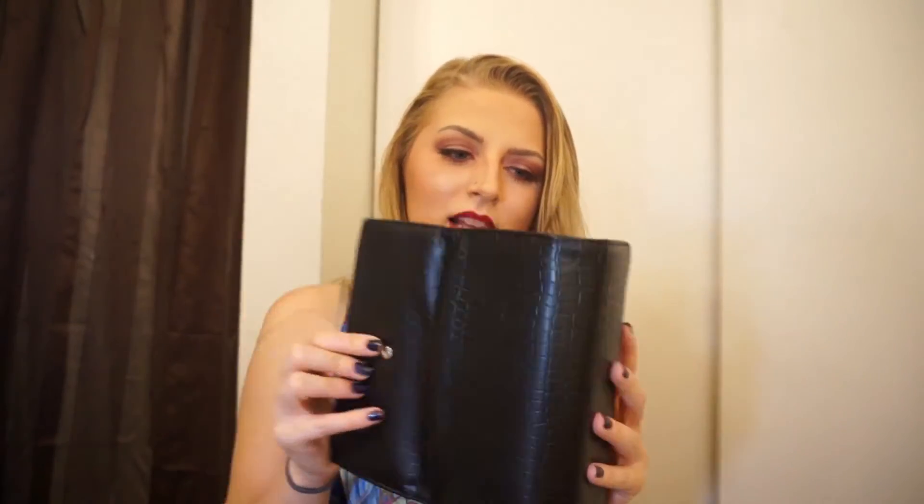Headphones. And then my wallet — I got this wallet to match this purse. They're both like a fake alligator leather, but this one's pink. It opens up and all I have in here is my ID, my school ID, debit card, AAA card, library card. And then I have my Starbucks gold card, which I just got in August, and I'm very proud of it.